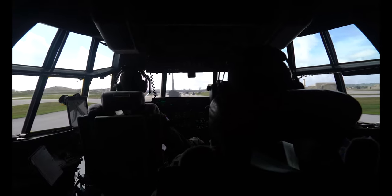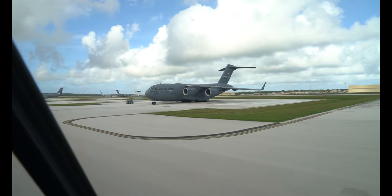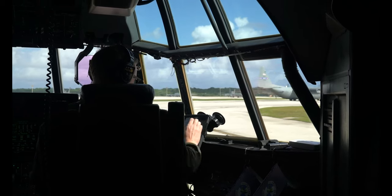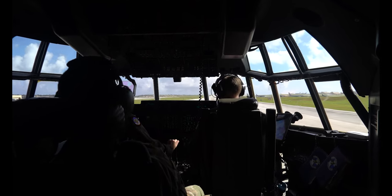Argo 101, contact tower, ready. We're going to be ready. Ready. Clear for a second. Check this complete.